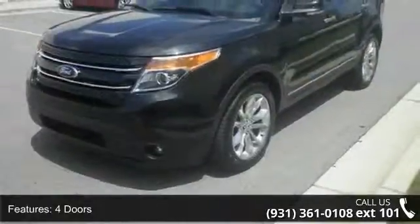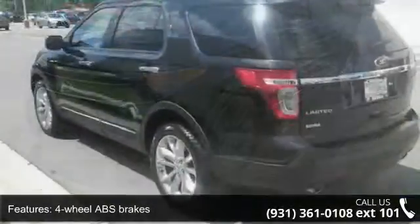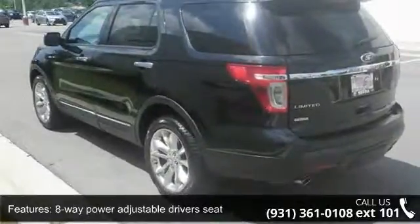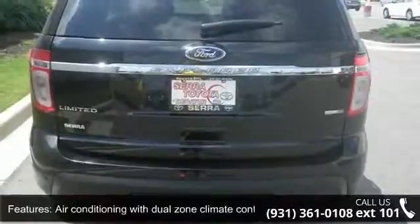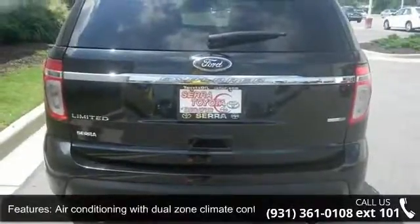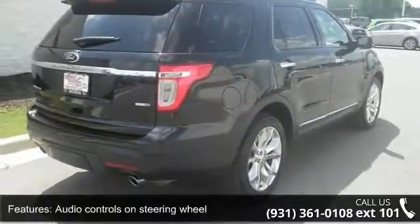Enjoy these notable features: 290 horsepower, 4 doors, 4-wheel ABS brakes, 8-way power adjustable driver's seat, air conditioning with dual zone climate control, audio controls on steering wheel, automatic transmission, Bluetooth, clock, and dash and compass.